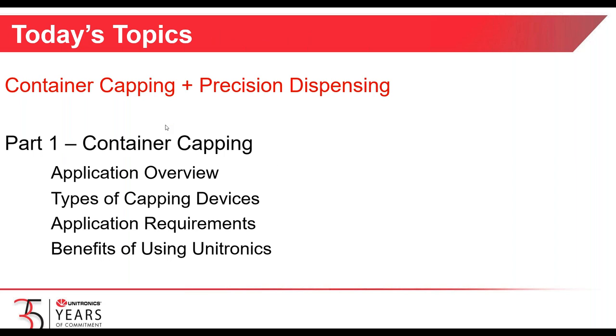Today's topic is container capping and precision dispensing, and I've broken this webinar into two parts. The first part will be container capping. If you can envision a beverage bottle with a screw cap, or perhaps a vial of antibiotics with a crimp-on cap, we're going to talk about capping first. We'll look at the application, give a brief overview, and highlight some capping devices.